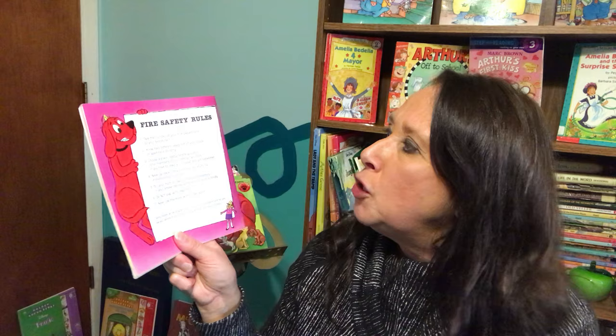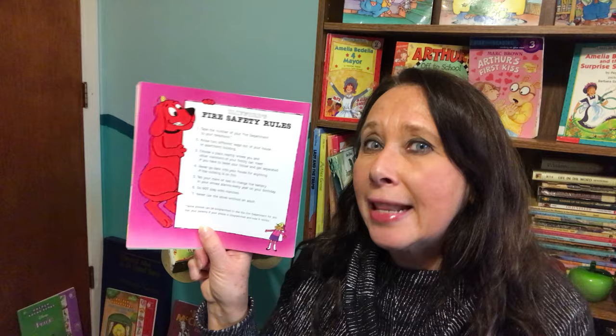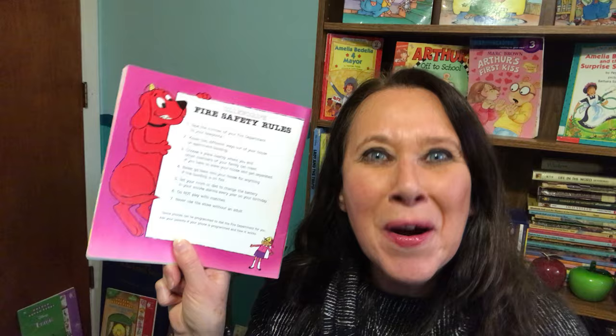Number three: choose a place nearby where you and other members of your family can meet if you have to leave your house and get separated. Is it the next door neighbor? Is it across the street? Where is it that you're going to meet your family after you get out of the house? Number four: never go back into your house for anything if the building is on fire. Never go back in. Number five: tell your mom or dad to change the battery in your smoke alarms every year on your birthday — that way you don't forget. Number six: do not play with matches. And number seven: never use the stove without an adult.